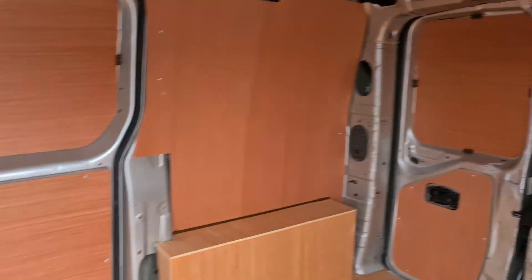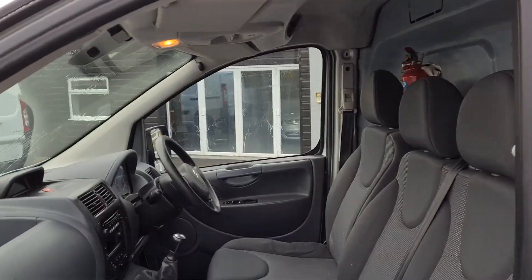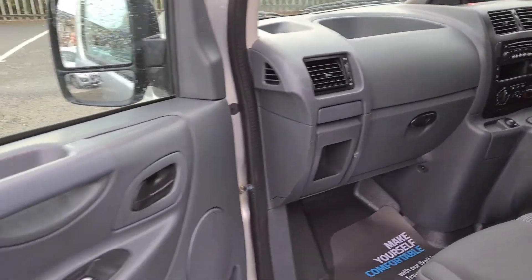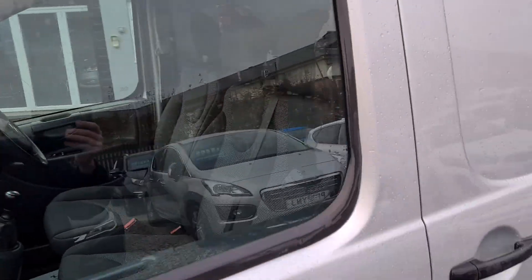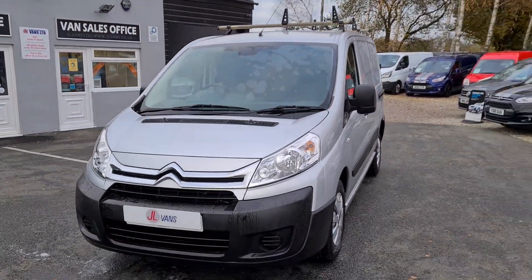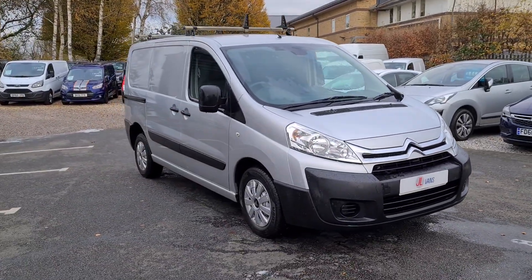This van is available to view in person as it is on the forecourt. We can offer finance as well as part exchange against all our vehicles. If you'd like any more information about this particular van or any other vehicle we have for sale, please get in touch. Thank you very much.